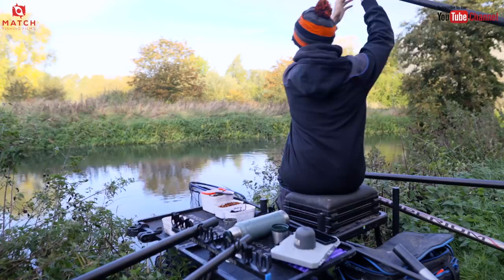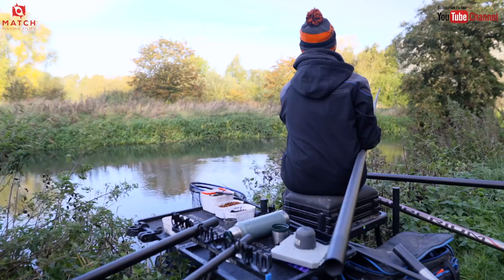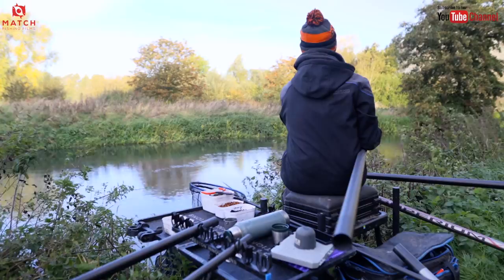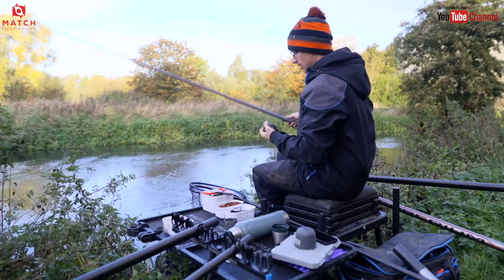I've got a nice big 2g rig, 13 elastic. I'm going to start well over depth. I'll empty the bait dropper down there and across there I really want to loose feed, but I am going to put a few bits of hemp and castor in over there with the pot, just to create a bit of an area slightly downstream. It's quite windy.